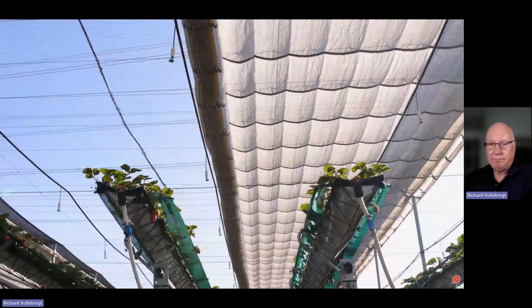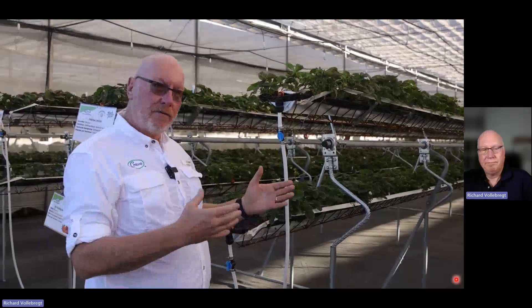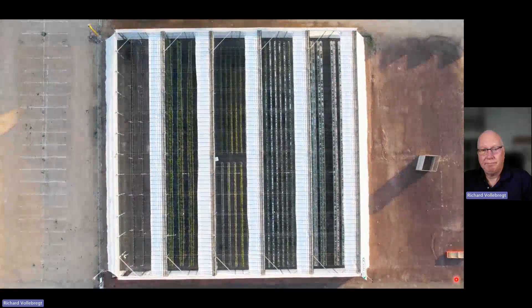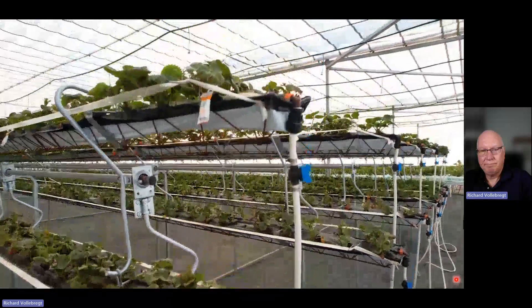The retractable roof is really allowing this technology to be exploited because in a conventional poly house or tunnel, you don't have enough light or control over humidity to have such a high density. By putting a retractable roof in combination with a rotating gutter system, we are taking advantage of the high light, the good humidity control, and the high density to get the maximum kilos per hectare. This system runs at either 125,000 plants per hectare, or up to 160,000 plants per hectare, making it a very interesting system for growers wanting to grow the maximum kilos on the smallest possible footprint.